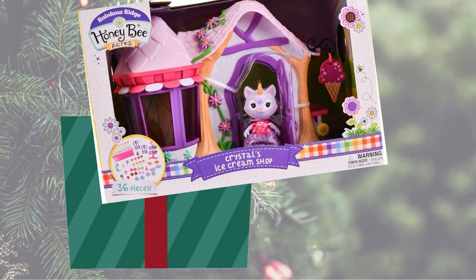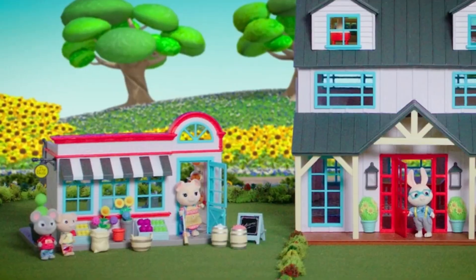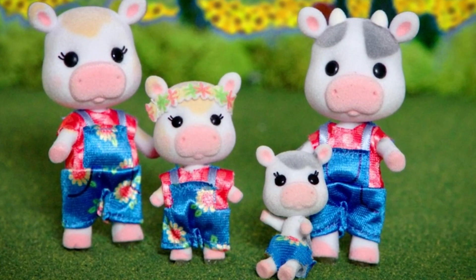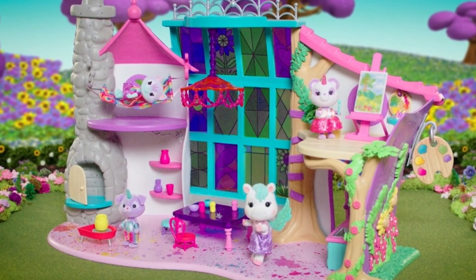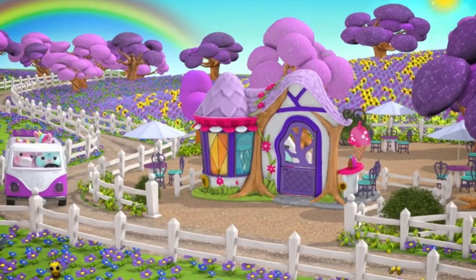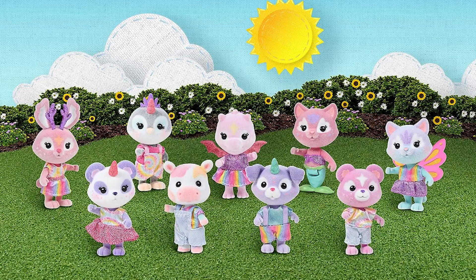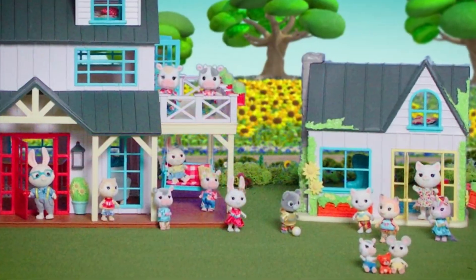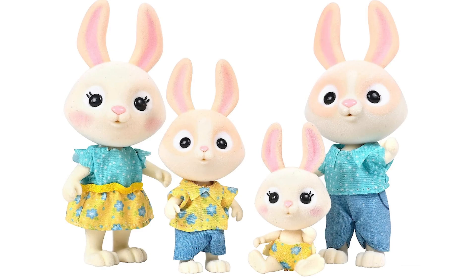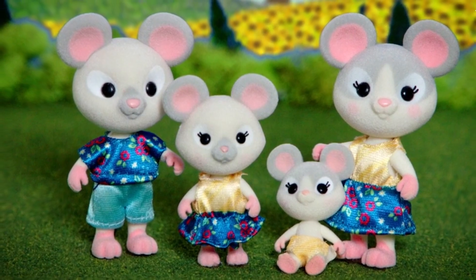Both of the kids have asked for toys from Honey Bee Acres. Honey Bee Acres has dollhouses, playsets, and fuzzy figures. They have a separate place called Rainbow Ridge, where all of those animals are magical, different animals. They also have the Honey Bee Acres set, where you have your typical animals like cats, bunnies, cows, dogs, all sorts of different animals, and you can buy a family set.